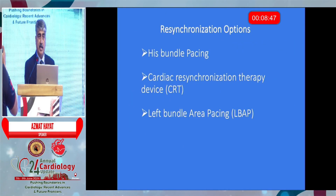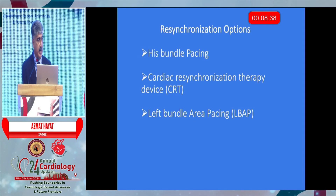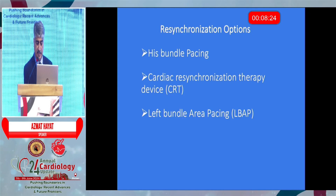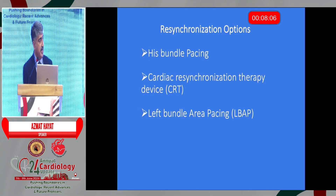In a failing heart, the problem is that once the heart starts failing or begins to fail, it gets dilated. When it gets dilated, it becomes desynchronized. The basic problem is that the four walls of the LV don't act in synchronization. The concept behind resynchronization options was to rectify this problem of dyssynchrony in a failing heart.